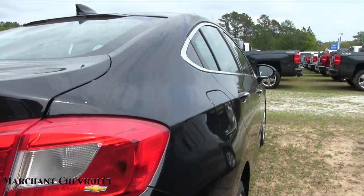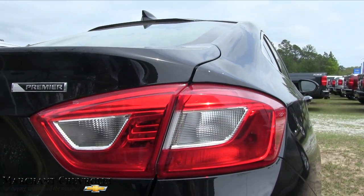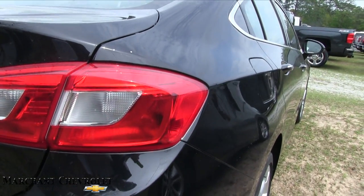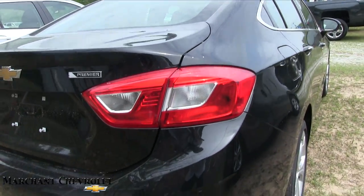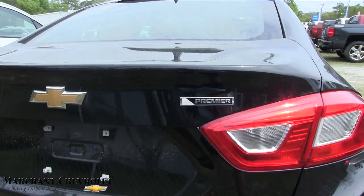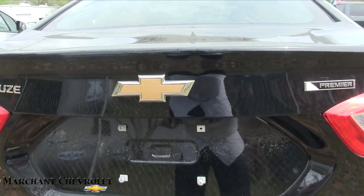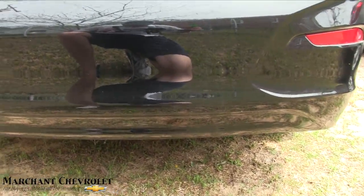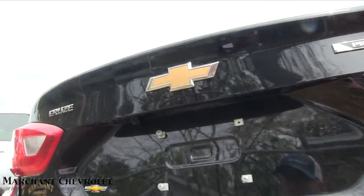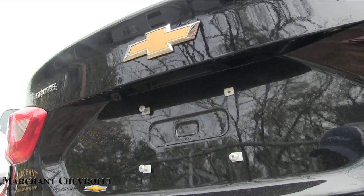The tail lights look good — kind of has a BMW rear look to that tail light. It almost has that Beamer look to it, which is cool. I like how they've added that reflector in right there. You've got the Premier badge, and in the back you also get a backup camera so you can see kids coming across when you're pulling out of your driveway.